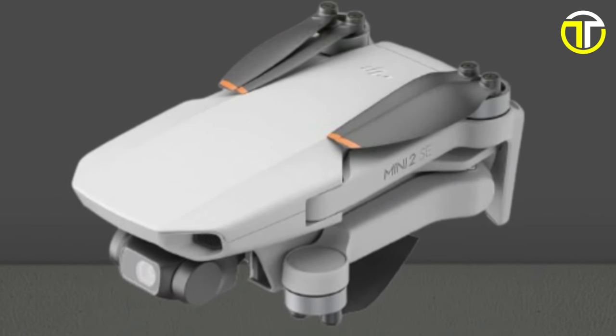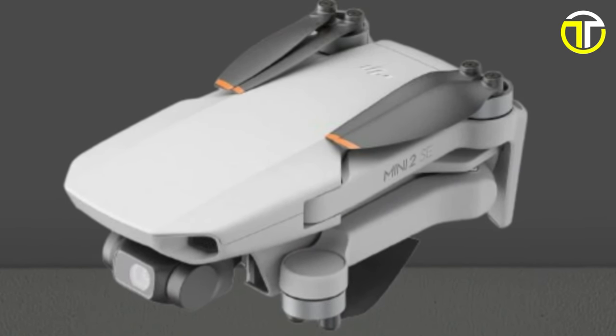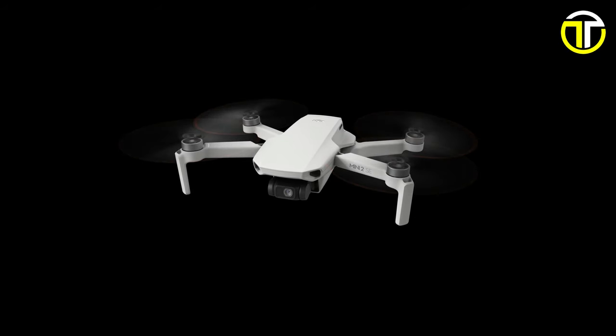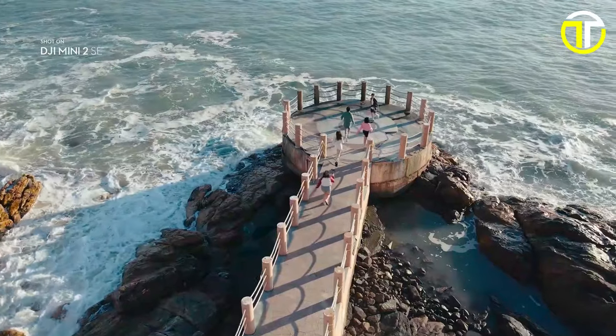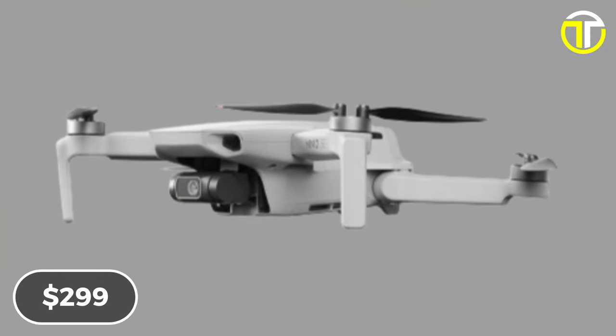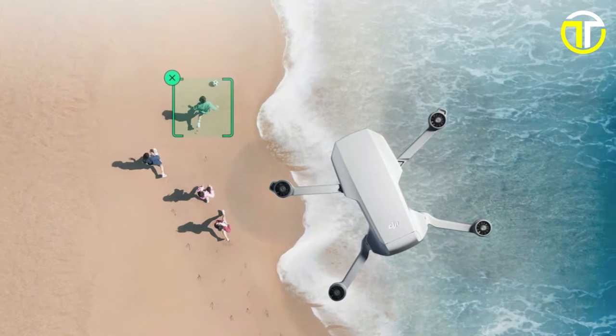Whether you're an experienced pilot or a novice enthusiast, the DJI Mini 2 SE's user-friendly features, such as automatic take-off and landing, ensure hassle-free operation. Priced competitively at just $299, this drone offers exceptional value for its advanced capabilities.